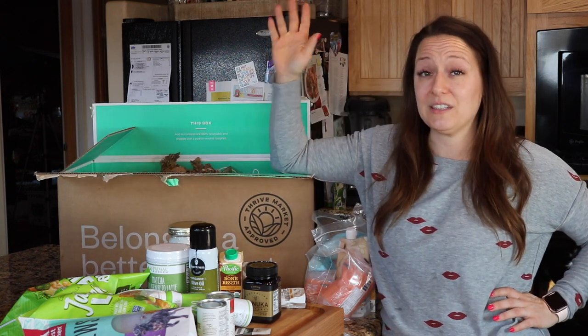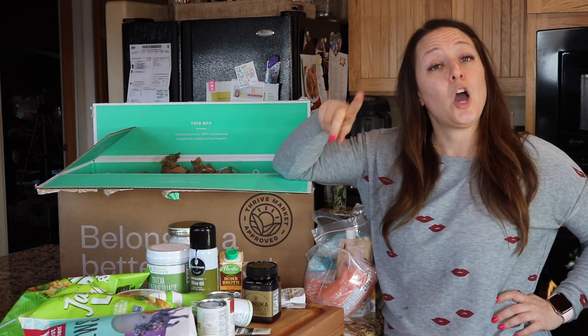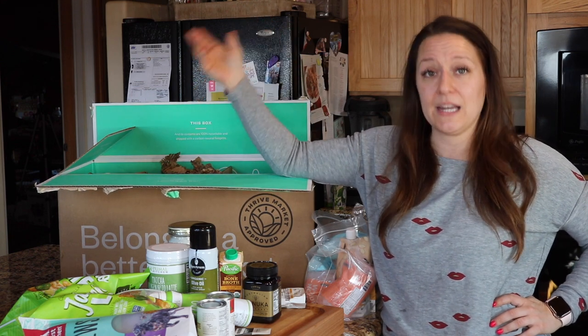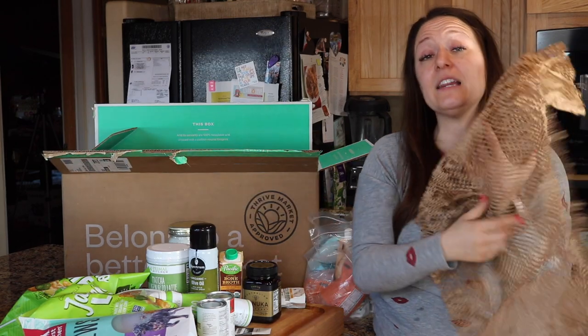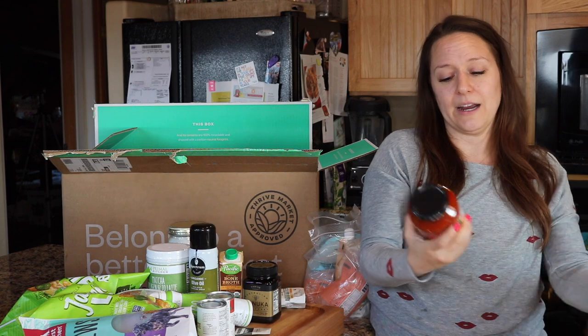Thrive Market has my number because a good gift with purchase is going to get me to spend $59 in groceries just like that. It's a $49 threshold for free shipping — so not only are you getting fabulous free gifts, but you're getting free shipping. It's literally a no-brainer. I am obsessed with my Thrive Market membership. I freaking love reusing this packaging too whenever I'm sending something I care about.